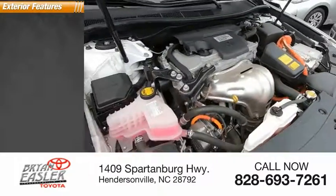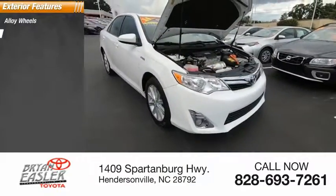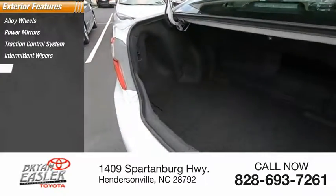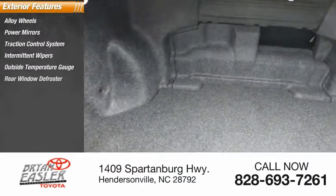Here are some of this vehicle's great options: alloy wheels, power mirrors, traction control system, intermittent wipers, outside temperature gauge, rear window defroster.